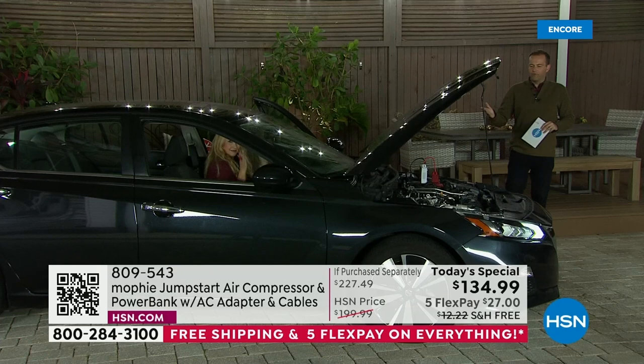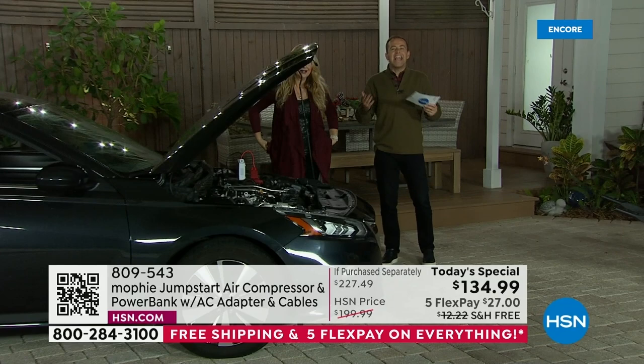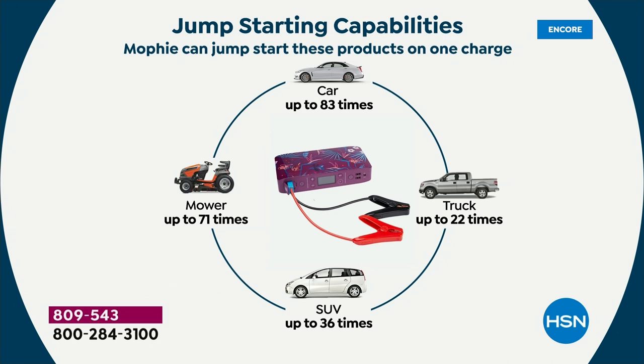It's fabulous — now we can pick the kids up, now we can make that appointment. This could jumpstart an average car up to 83 times on one charge. Your trucks — multiple times, over 22 times. Your SUVs, up to 36 times.